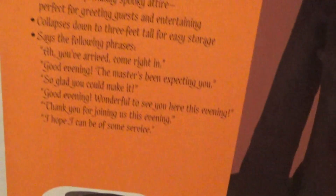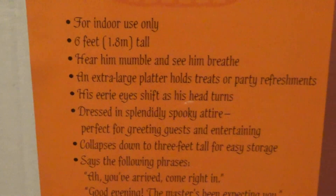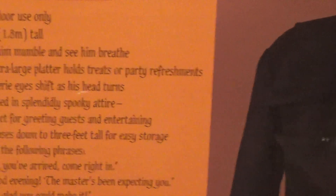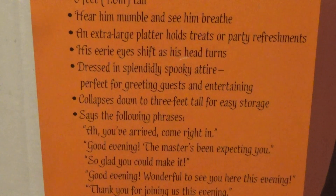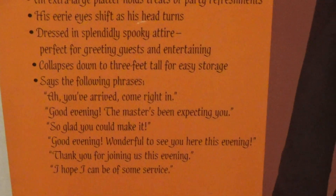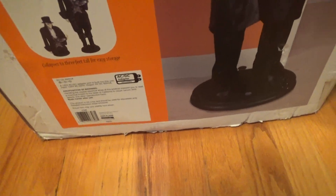And then there's all the sayings on the box. So it has all the sayings. The box reads: Animated Awardee and Butler. For indoor use only. Six feet tall. Hear him mumble and see him breathe. An extra large platter holds treats or party refreshments. His eerie eyes shift as his head turns. Dressed in splendidly spooky attire, perfect for greeting guests and entertaining. Collapses down to three feet tall for easy storage. He says the following phrases, which you will hear in the review. His head turns, his eyes rotate, then he collapses for easy storage. The item number is 27308. Takes a 9V 600mA adapter — if you use a 1.5, it'll be fine too on this one.